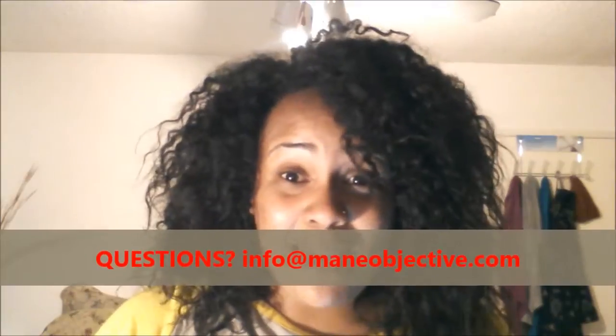Questions about the challenge? Email me at info@mainobjective.com and also check mainobjective.com for updates on the challenge, as well as here and on Instagram.